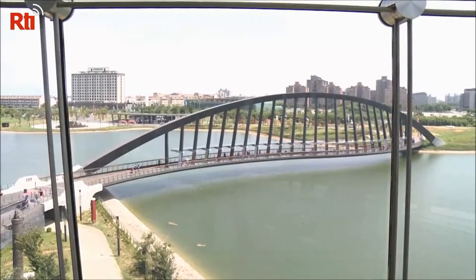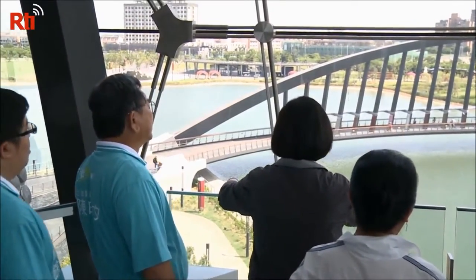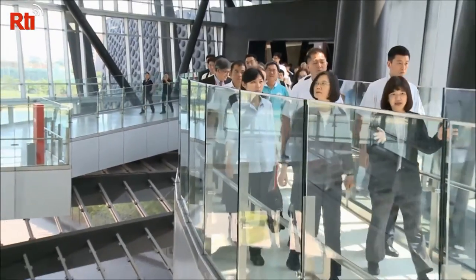The beautiful green museum also has a landscape bridge and a park for visitors to enjoy. Natalie So, RTI News.